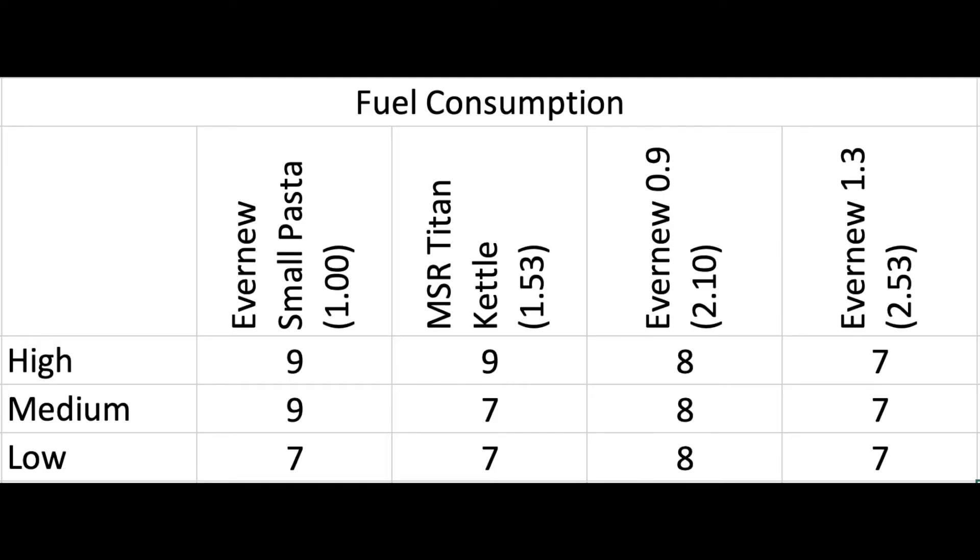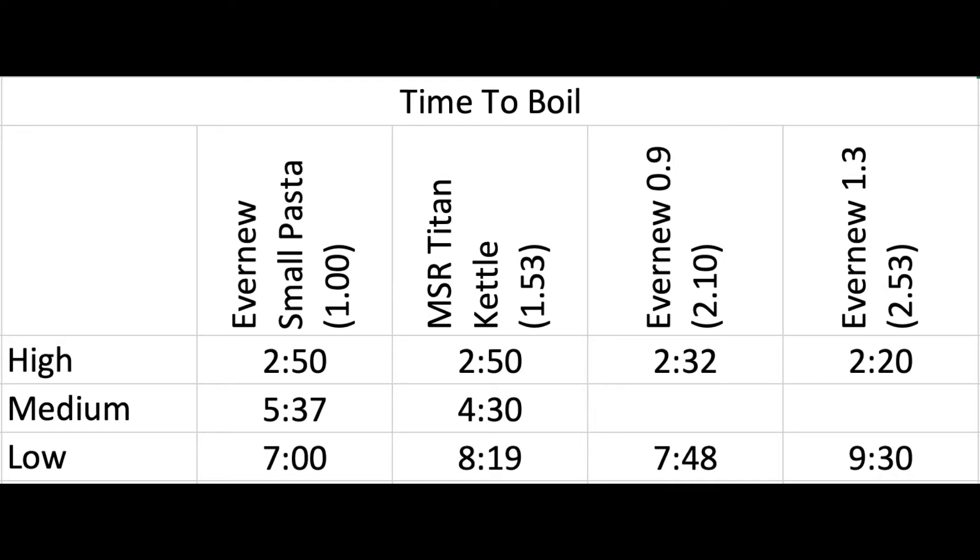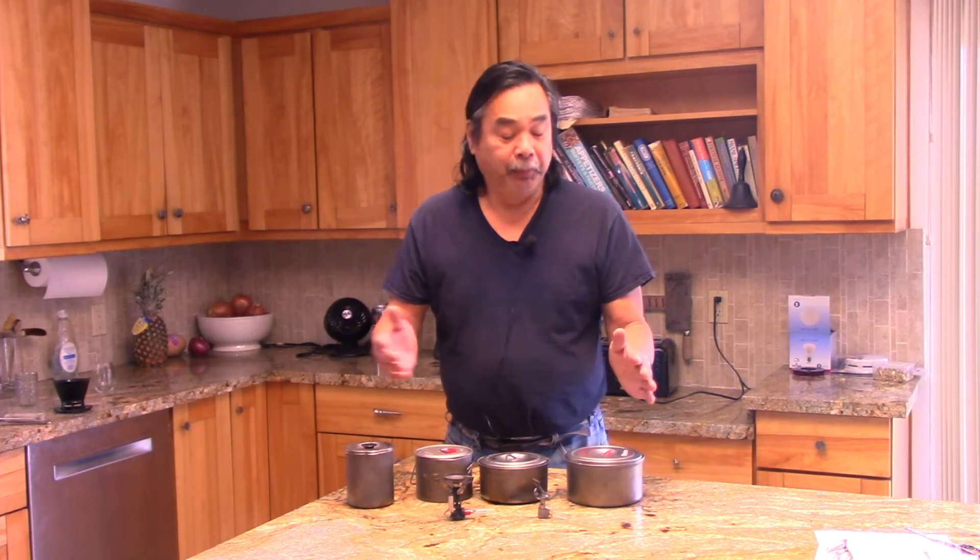In a follow-up experiment I used the Pocket Rocket 2 Deluxe. When you look at the fuel efficiency on this stove, it's incredible — it's almost flat. From small pot at high burn rates down to big pot at low burn rates, it burned from a high of nine grams of fuel down to seven grams — very flat.